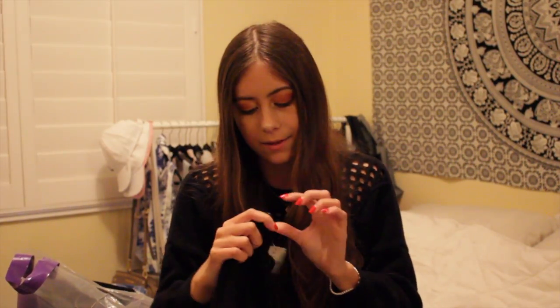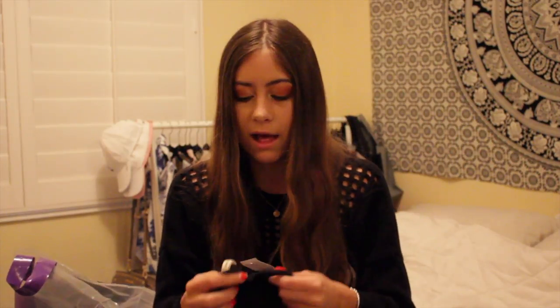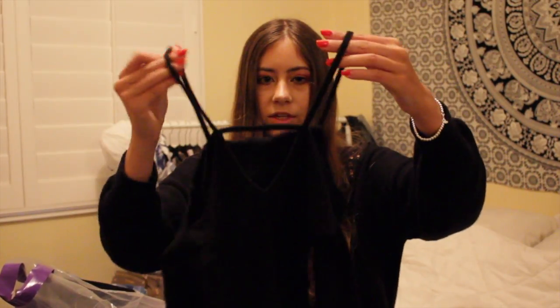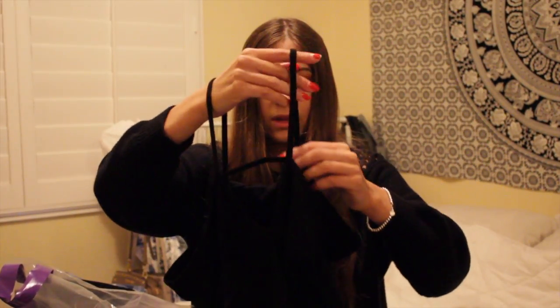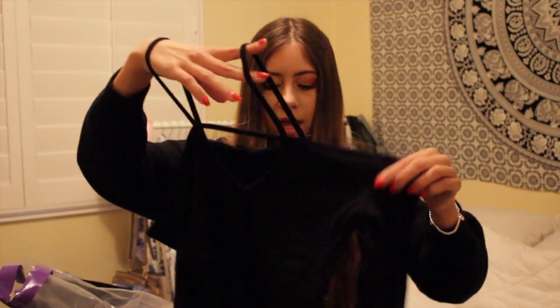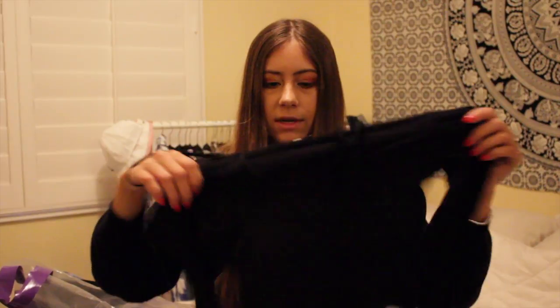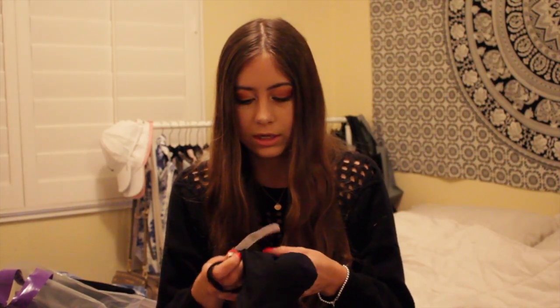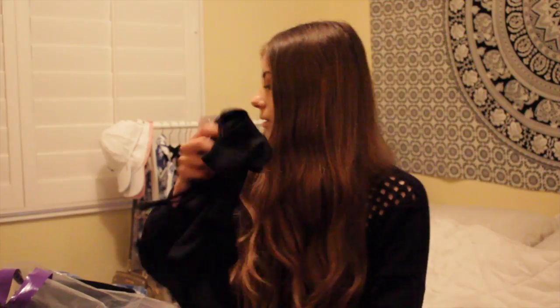I also got this shirt from the Emma and Sam brand at LF in an extra small. It has spaghetti straps with a cold shoulder and a V cutout, in a rinse black material. It looked really good on so I picked it up — it was originally $68 and on sale for $24.